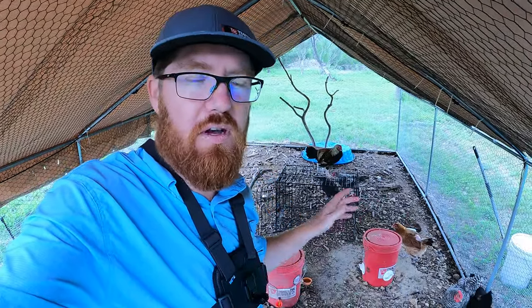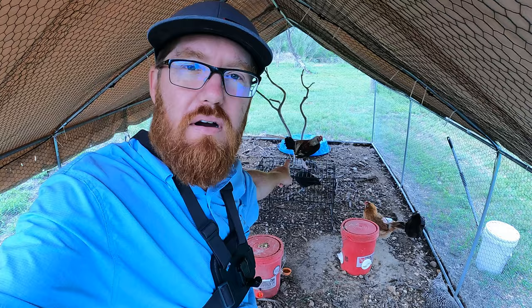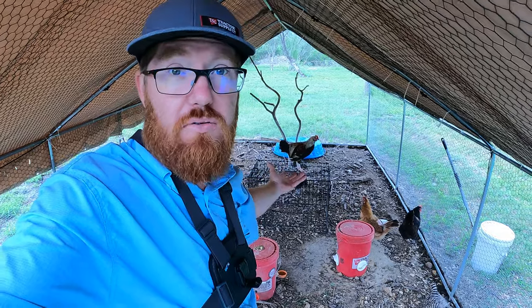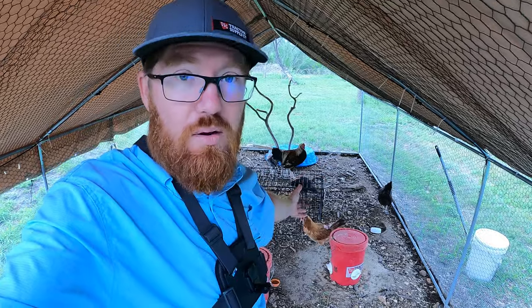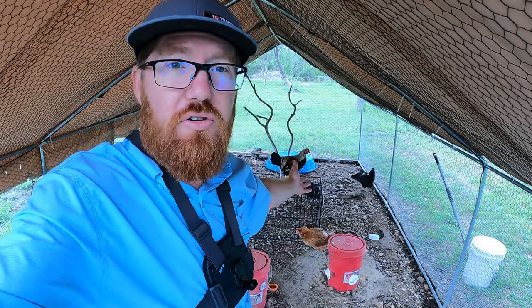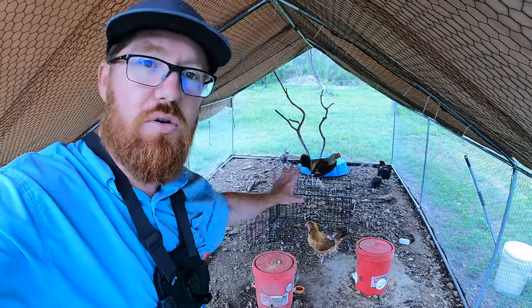Welcome back to the daily grind everyone. If you guys remember a couple months ago we hatched out a couple chickens, and right there those three are the ones that have now grown up. These are introduced to the flock. It was a lot of work to be able to introduce them but they're doing really well now and they are definitely good with the flock.